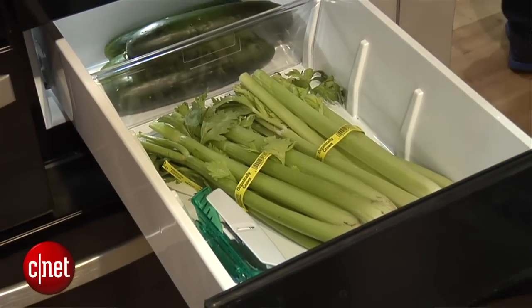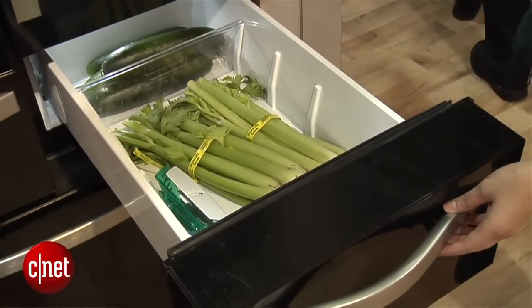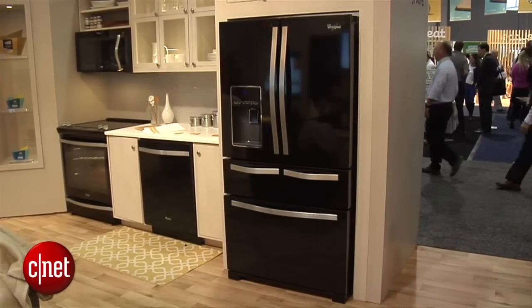The other side is optimized for your produce. You can stick your fruits and your vegetables in there and it will keep them nice and fresh. So if you're the kind of person who is always losing your food in your fridge, this could be a good option for you, so check it out come April.